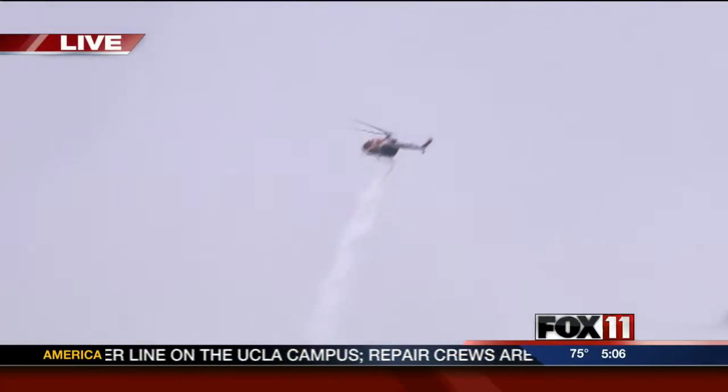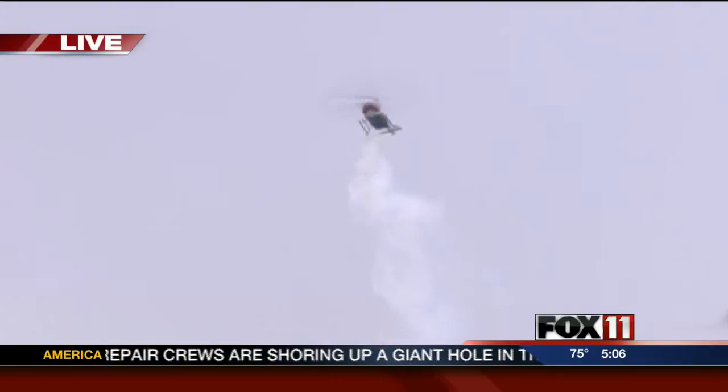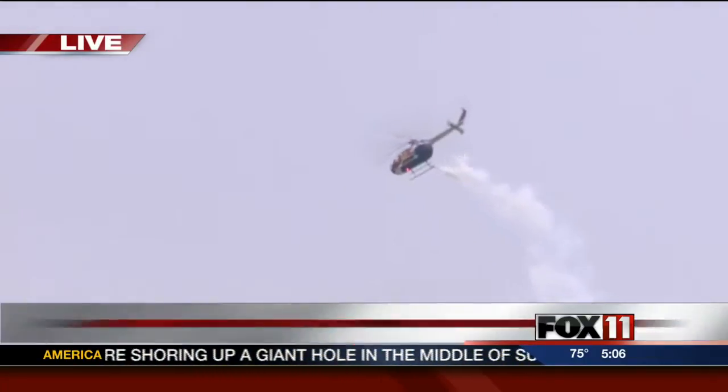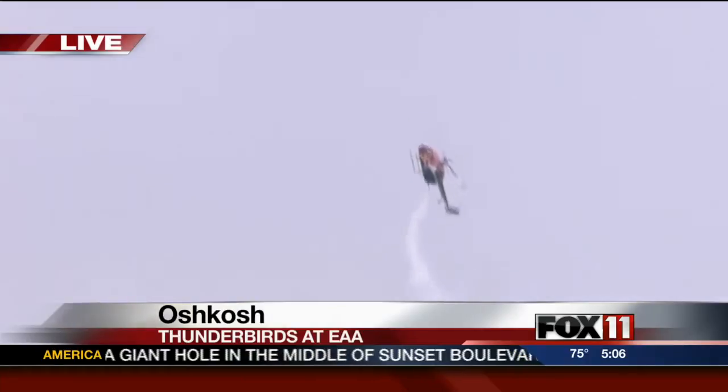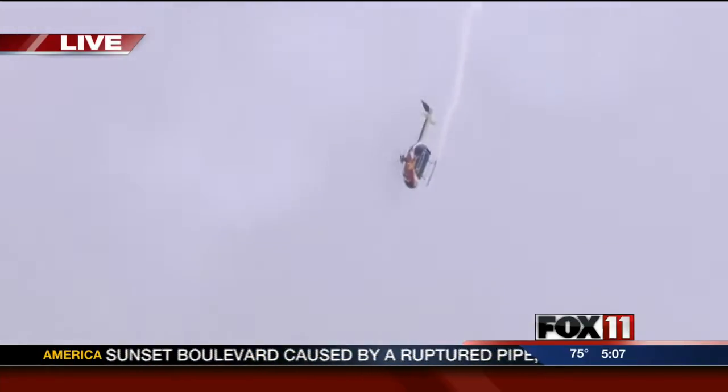Right now at EAA, the Air Force's Thunderbirds are about to perform their first full show ever at AirVenture. This is a live picture from Oshkosh. The Thunderbirds are scheduled to start at 5:15, that's in about 10 minutes. Only a select number of people get to fly in one of the F-16s, but Fox 11's Emily Deem got a special opportunity.